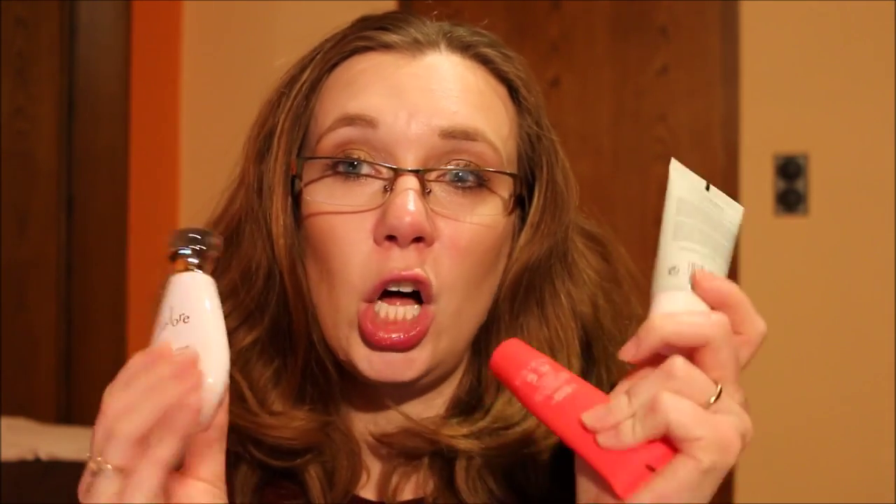For body lotions I brought three: the Dior J'adore body lotion, C by Chloé, and a D Squared potion. I used up all three — the last one, which was the C by Chloé, on the final day. I'm quite happy I brought all three because it meant I didn't use any of my perfumes, since I took showers in the morning and applied body lotion right after.